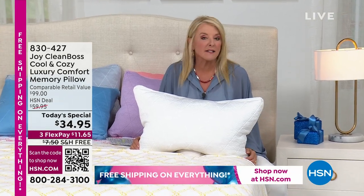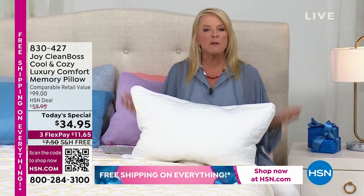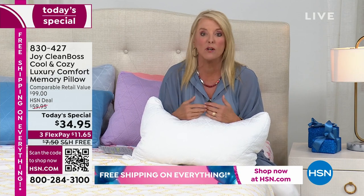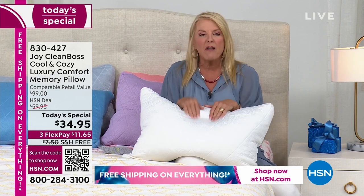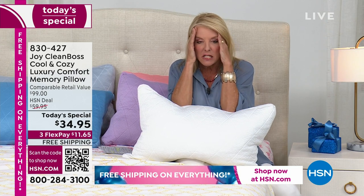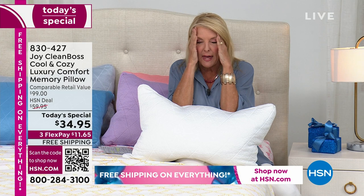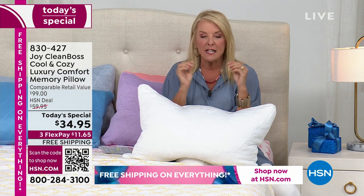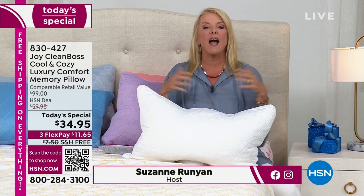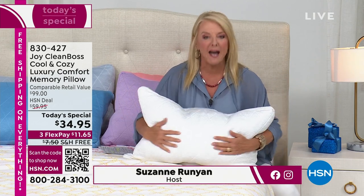There is absolutely nothing better than getting a great night's sleep. Do you ever wake up in the morning and feel like you didn't sleep a wink and you're exhausted? Or how about 3 or 4 o'clock in the afternoon and all you can think of is, can I just lie down under my cubicle? Chances are you're tossing and turning and not sleeping well. How do you resolve that? How do you make a big difference in your sleep pattern? You change your pillow.